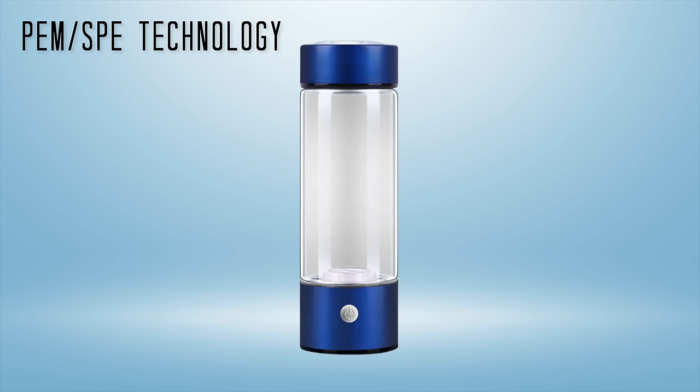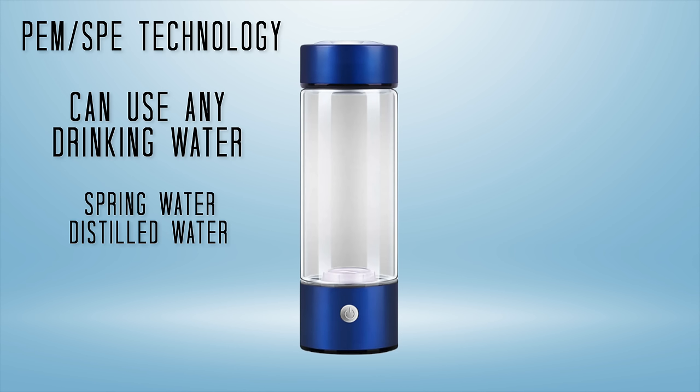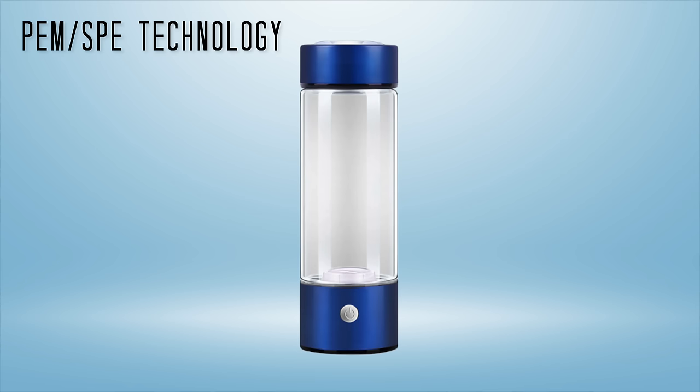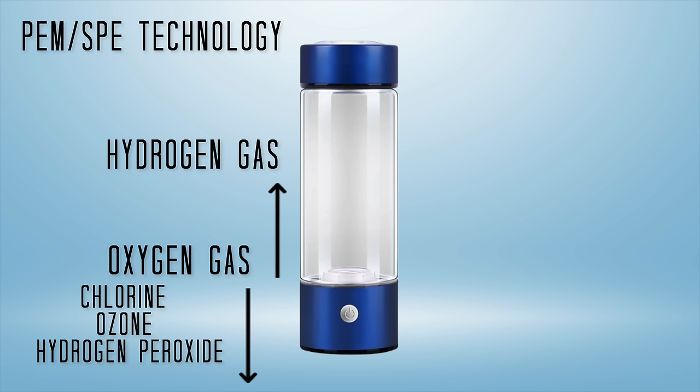In a separate video, we break down the pros and cons of both PEM and AWI technologies and even animated the process of how they break down water molecules. The basics you need to know for this video: PEM bottles allow you to produce hydrogen water with any kind of drinking water — spring, distilled, purified, filtered, etc. You want to use water that is filtered in some way because these bottles do not filter the water. Hydrogen gas is produced on the drinking water side of the hydrogen cell, and the O2 is discarded at the bottom. Things like chlorine, ozone, and hydrogen peroxide can be produced on the anode or discarded at the bottom as well. Producing hydrogen gas with these bottles will not alter the pH of the water.